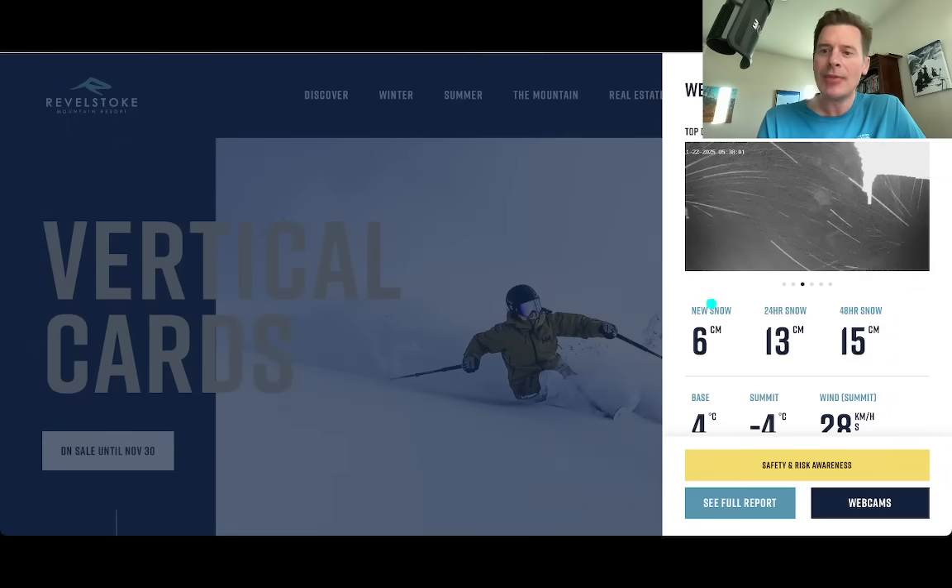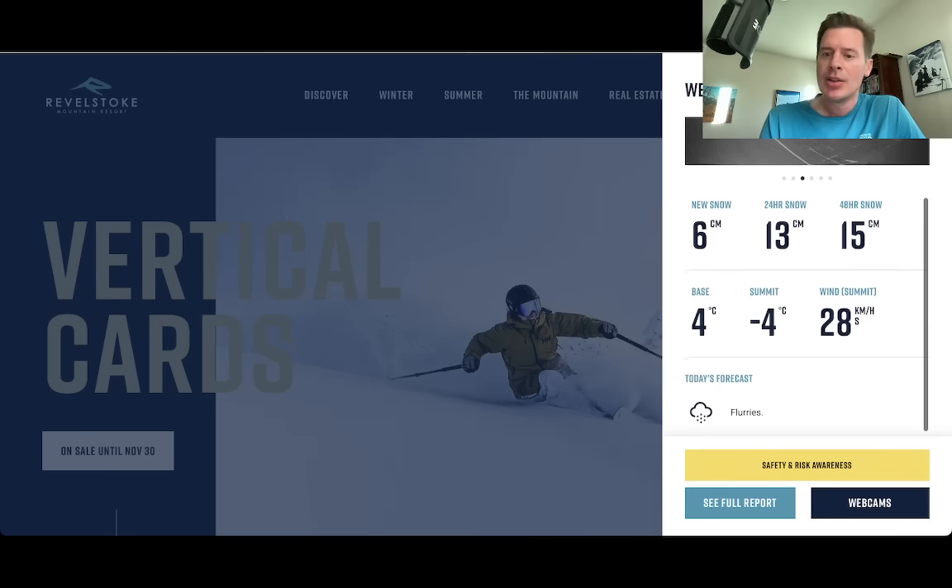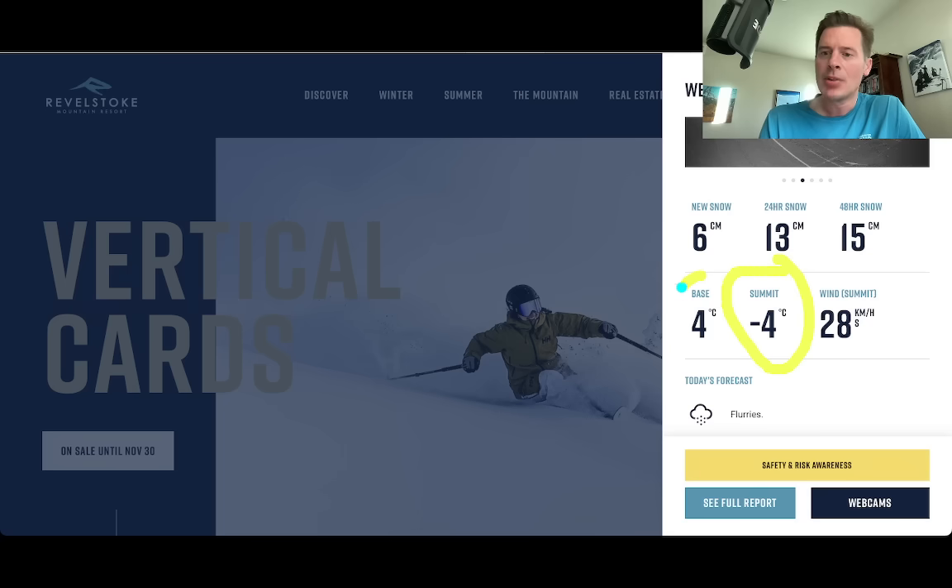Let's go up to BC. This is Revelstoke. New snow over the last 24 to 48 hours, looking at probably 5 to 7 inches. There's additional snow coming today, likely into tomorrow as well, depending on your elevation. Look at the air temps — on the summit it's below freezing, but it's warmer than freezing at the base, just as expected. So very elevation dependent.